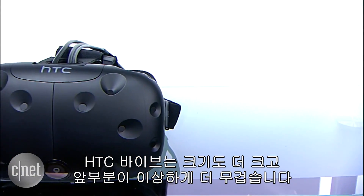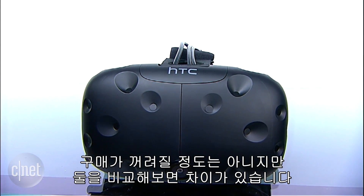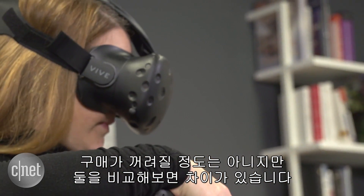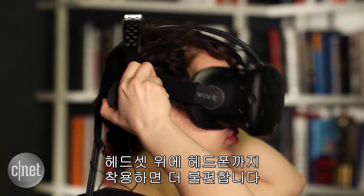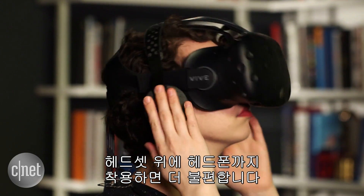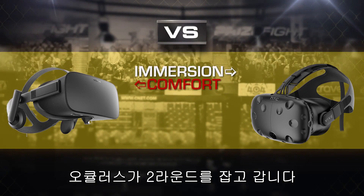The HTC Vive is larger in size and awkwardly front-heavy. It's not a deal-breaker, but you can tell the difference when you're comparing the two. The Vive's three-piece cable setup can also get more tangled, and putting on separate headphones on top of the headset plus battling those head straps means it just isn't as comfortable as the Rift. Oculus takes round two.